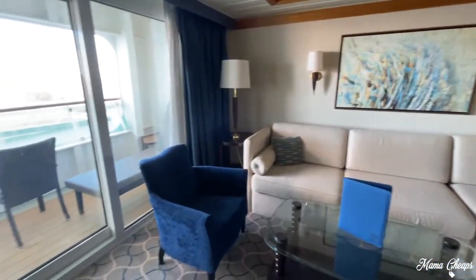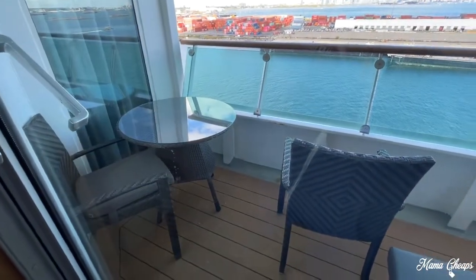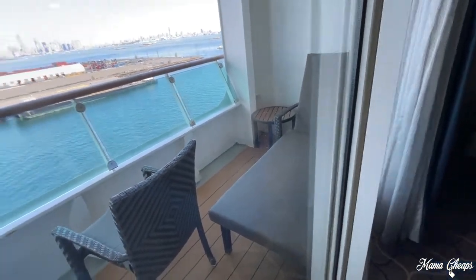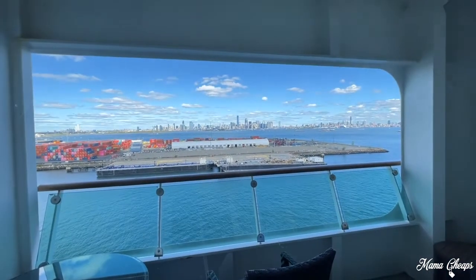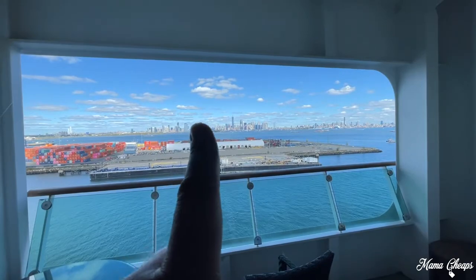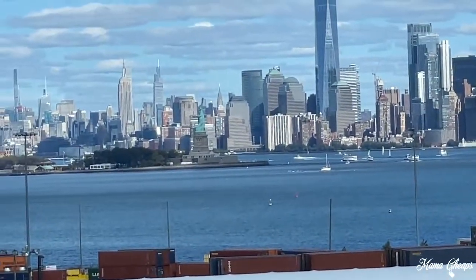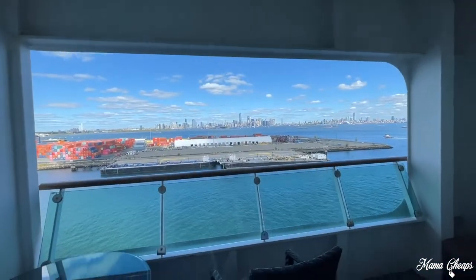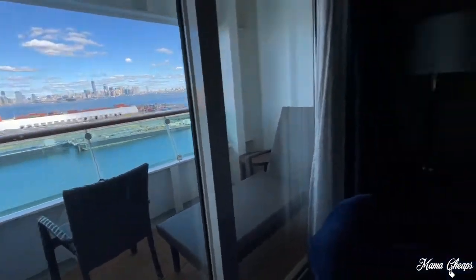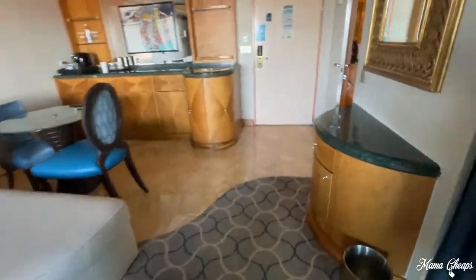Here's our balcony — pretty standard size, table and two chairs, but it's really nice to have that lounge chair. I feel like I'm going to do some reading there. We're still in port, so there's Manhattan, and actually right there's the Statue of Liberty — kind of cool, there she is! We've got a beautiful view for now. I just love having a balcony. We always used to cruise interior when we were younger, and then we had a balcony for the first time and we're spoiled now — I can't do without a balcony.